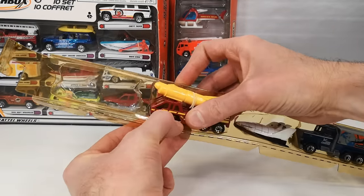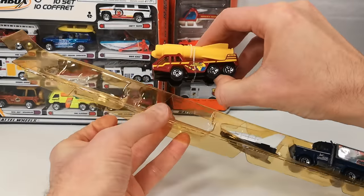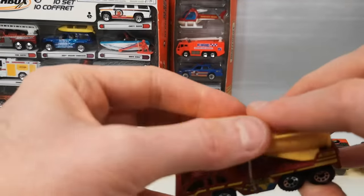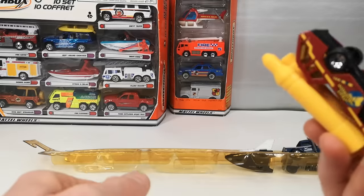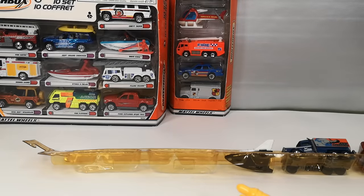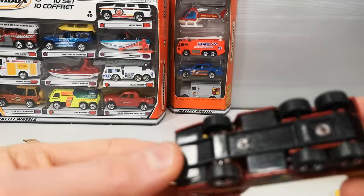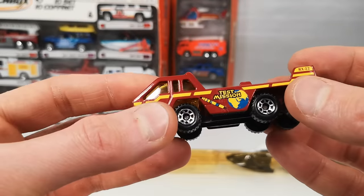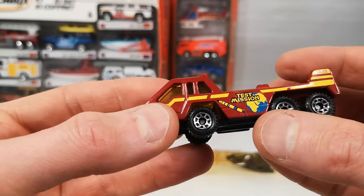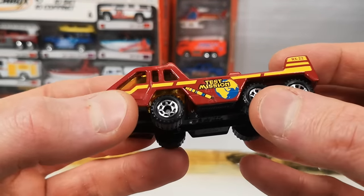Here's an interesting one. Also has rubber bands which have deteriorated and damaged the paint a little bit unfortunately. So we've got the transporter vehicle — plastic base, red metal body, Test Mission on the side with the rocket and the planet earth on there. No interior in the cabin.